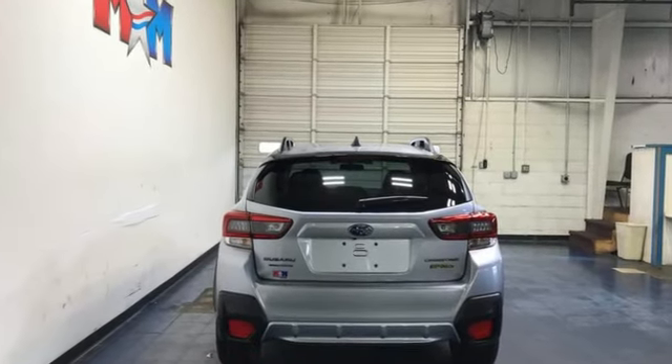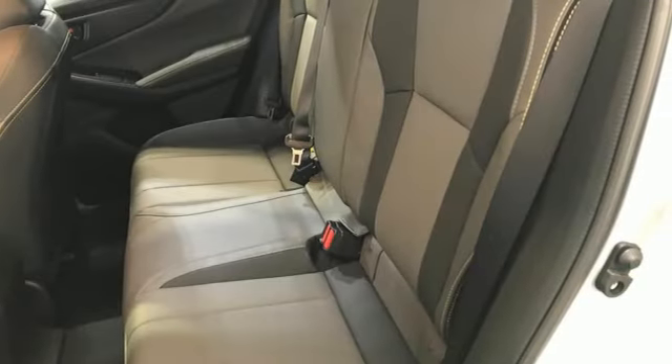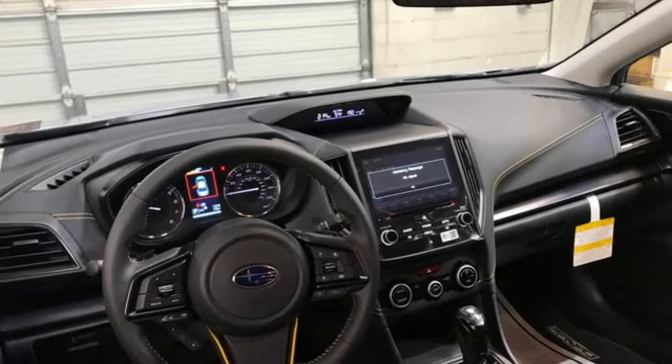H4 engine, front heated bucket seats, streaming audio, manual tilting steering column, doors and push button start proximity key.